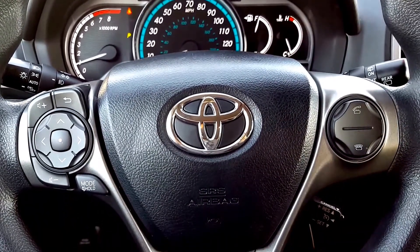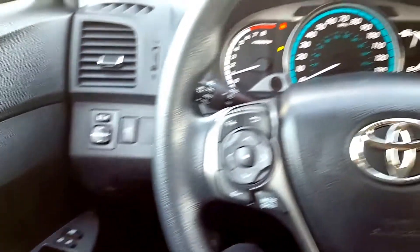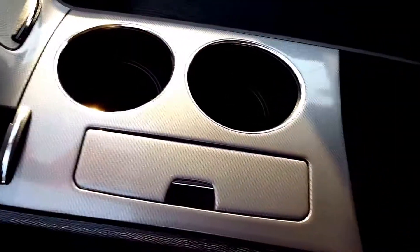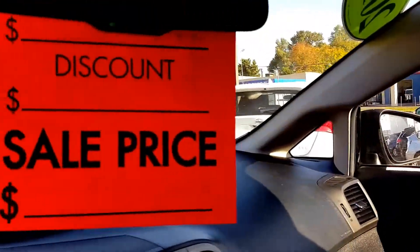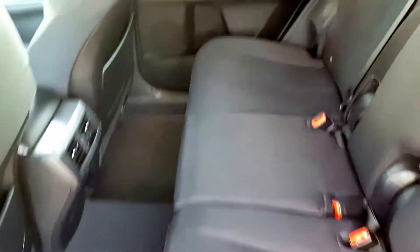Get your Bluetooth hands-free cell phone capability right there on the steering wheel, as well as your stereo controls. Obvious power locks, windows, and power mirrors. Tons of space here in the center for you, as you can see. Plenty of room here in the back seat for any of your friends and family. Beautiful black interior.